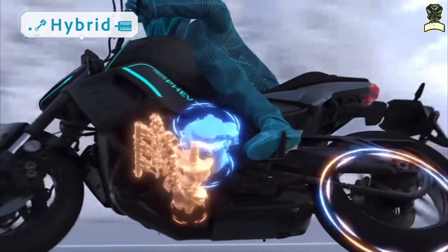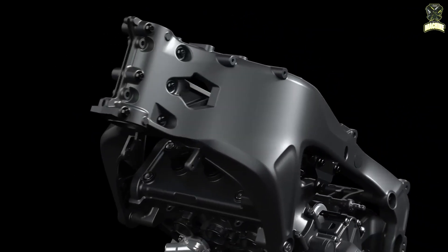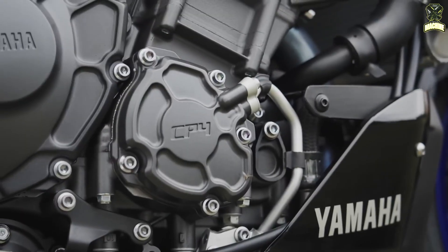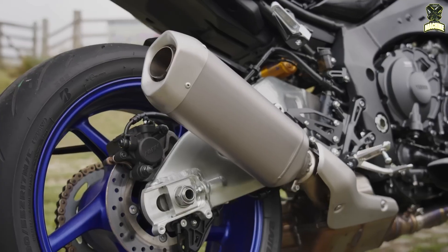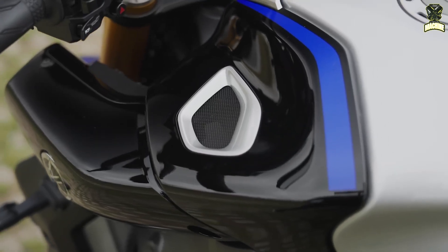And while you might be thinking, then why not just use a regular turbo? Conventional turbos fitted to motorcycles come with their own set of technical issues. For starters, space is extremely limited on a motorcycle, far more so than in the automotive industry.